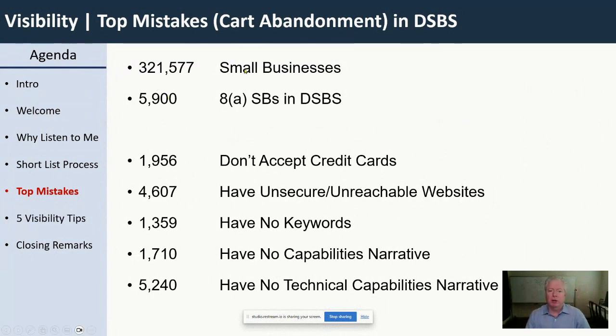The raw numbers of DSBS right now: there are 321,000 small businesses in there. For the most part, you can think of it as 300,000 small businesses registered in the federal government at any given point. Of those, as of today, there are 5,900 8A firms. These 8As actually represent the best numbers out there because the SBA works very closely with them. But look at these mistakes across all those 8A companies.